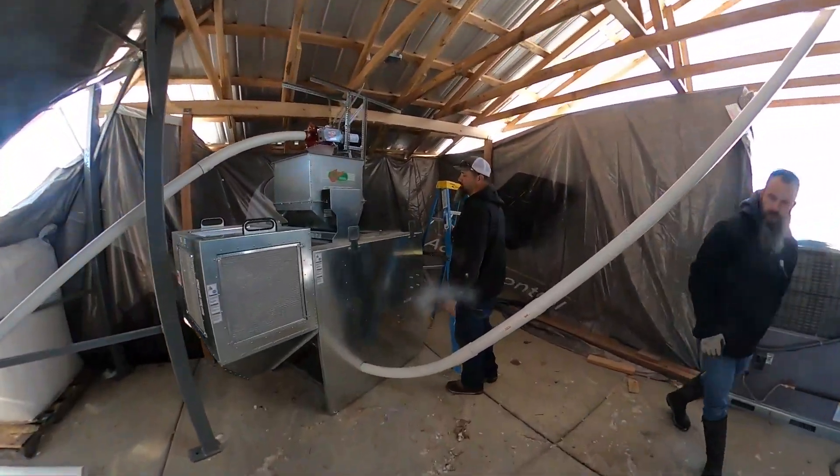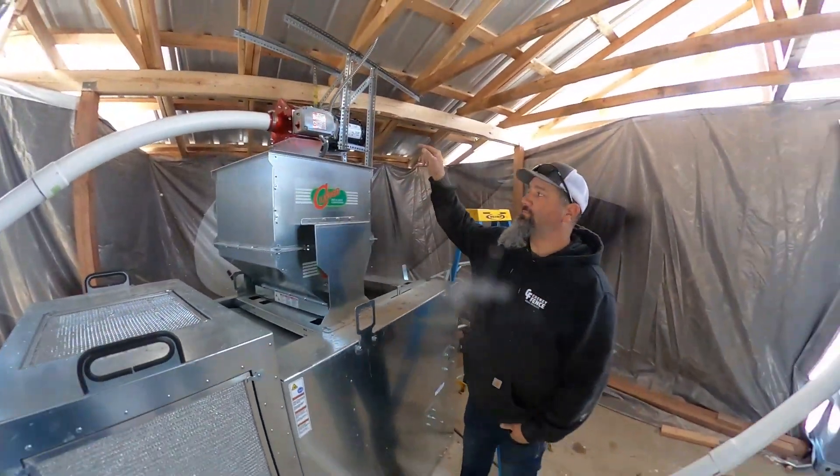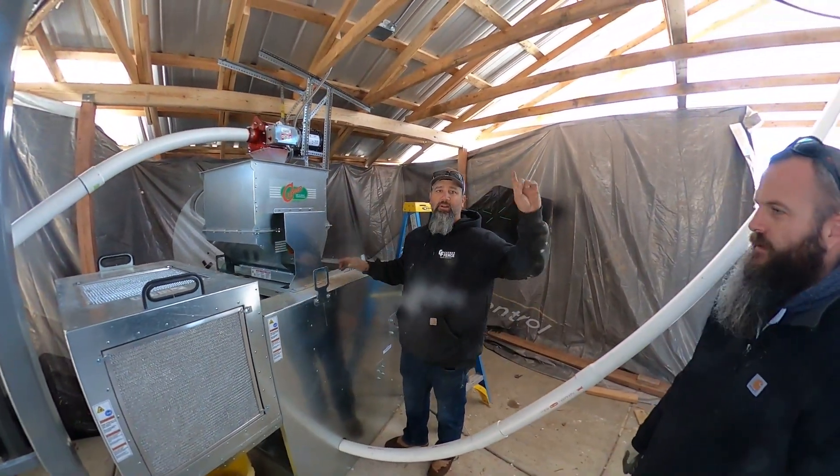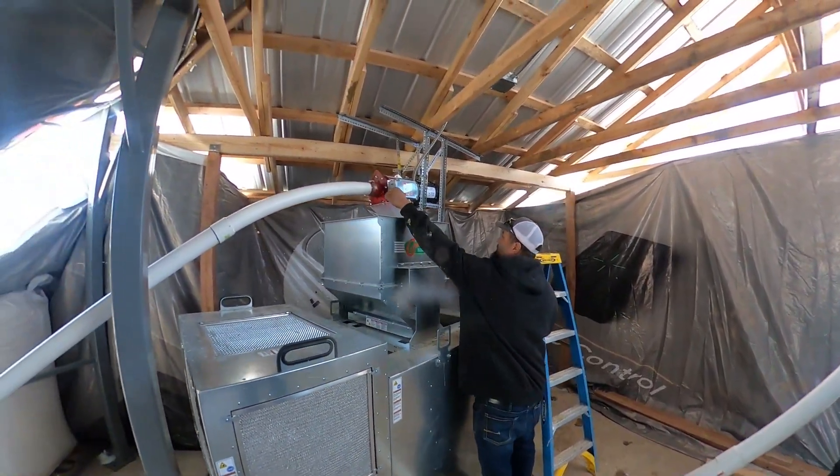So what we're going to do is we're going to fire this up, get some grain in here, and then we're going to have to run and fire up the other ones so we start putting the seed in. Let's see how this goes.